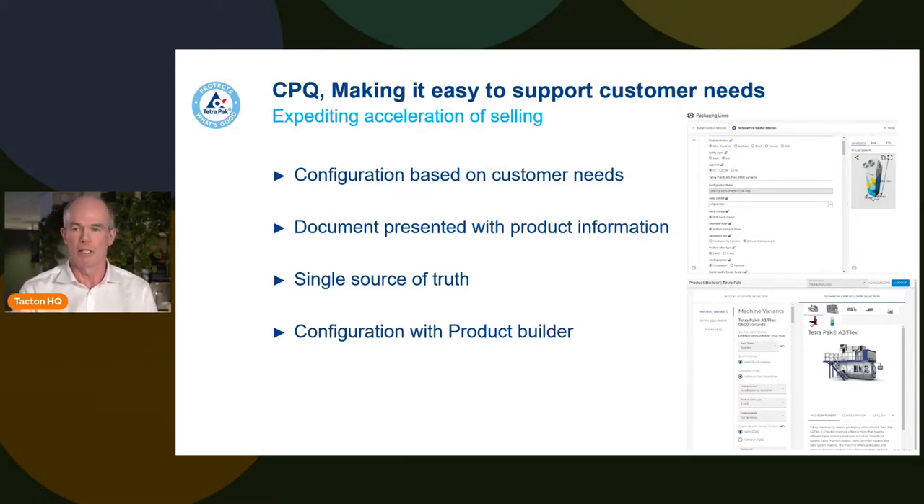Our customers are no longer only local producers — they're global, comparing offerings from different parts of the world and expecting the same information. That drives us to a single source of truth: master data behind the scenes to support configurations, ensuring that regardless of where you are, you get the right information.